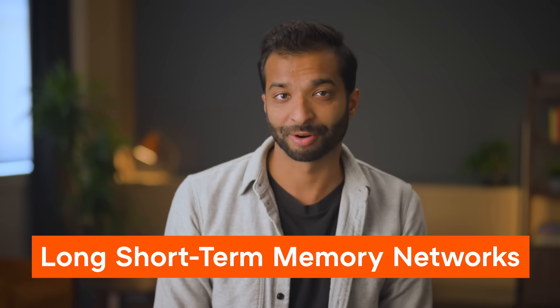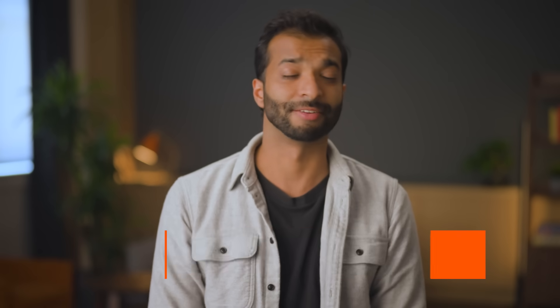There are three key developments we'll discuss today: long short-term memory, sequence-to-sequence with attention, and then finally, transformers. Let's start with long short-term memory networks, or LSTMs.